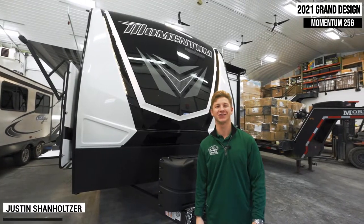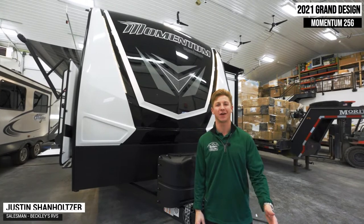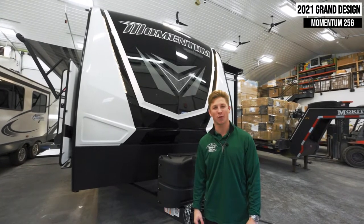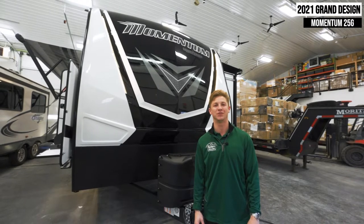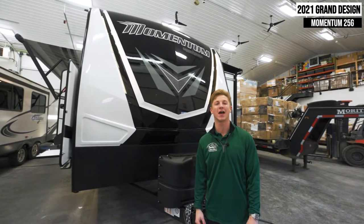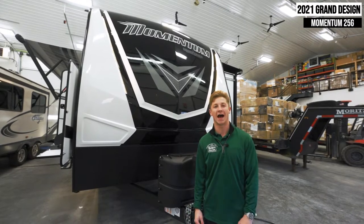Welcome back, YouTube. My name is Justin Shanholzer. I represent Maryland's number one RV dealership, Beckley's RVs, and today we're going to be doing a quick walk around on the 2021 Grand Design Momentum 25G. It's a 31-foot long travel trailer toy hauler with two slide-outs and a 13 and a half foot long garage.